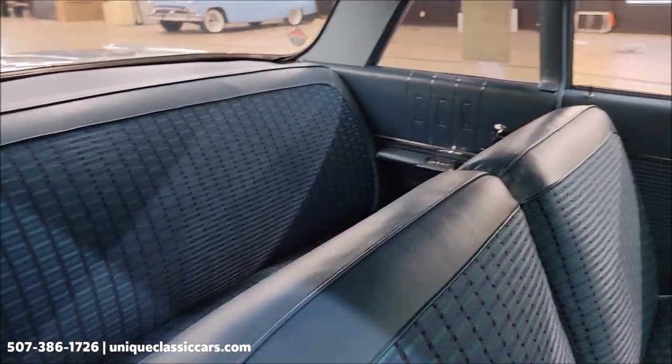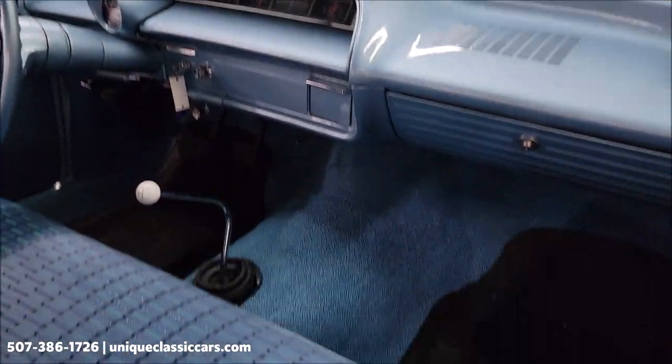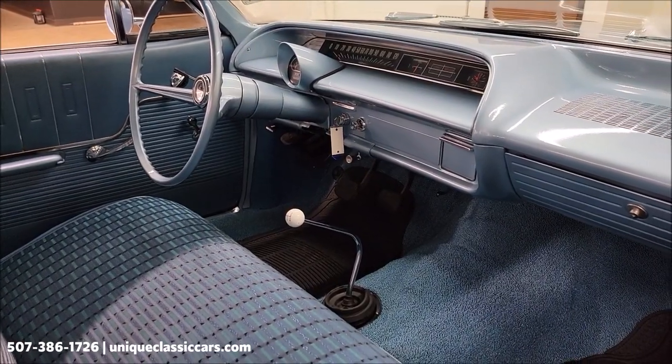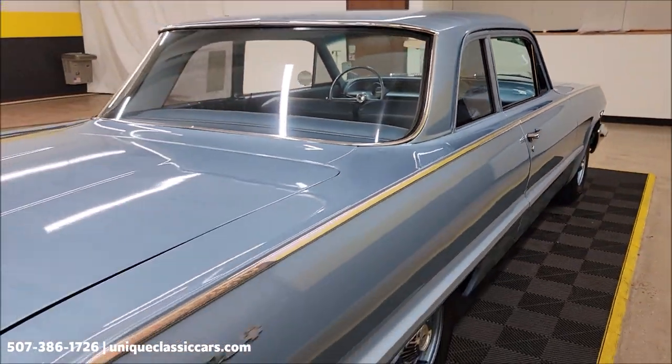Quick peek at the interior from the passenger side — you can see it's like new. Like I said, Bel Air blue cloth. Now take a look at this radio and heat delete. See that — radio and heat delete — that is the way this was produced and ordered back in '63.